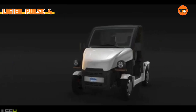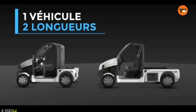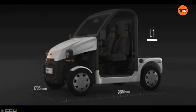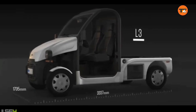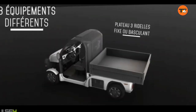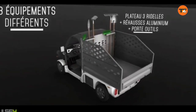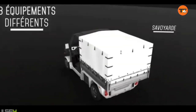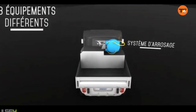The Legier Pulse 4 is a professional electric utility vehicle designed for industrial and commercial use, particularly for last-mile logistics in urban and suburban environments. The Pulse 4 is a fully electric vehicle, making it a sustainable choice with zero CO2 emissions during operation. This is a significant advantage for companies looking to reduce their carbon footprint and for use in low-emission zones.